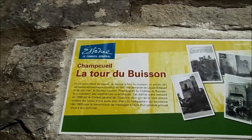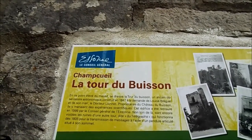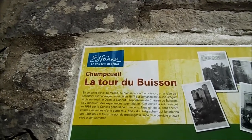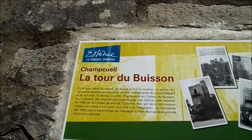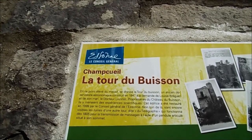La tour du Buisson : en ce point élevé du massif se dresse la tour du Buisson, un ancien observatoire astronomique construit en 1947 à la demande de Louise Breguet et de son mari, le docteur Lyonnais. Le propriétaire du château de Buisson y menait des expériences scientifiques. Cet édifice a été restauré en 1999 par le conseil général de l'Essonne.